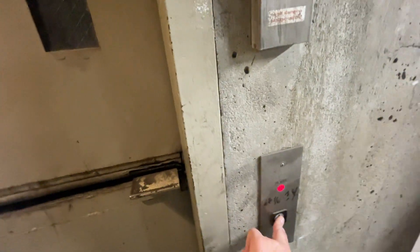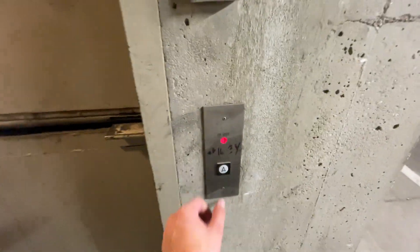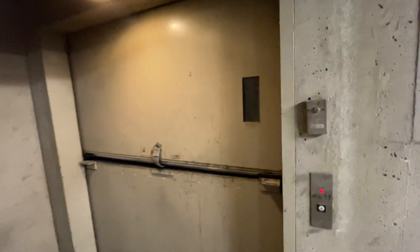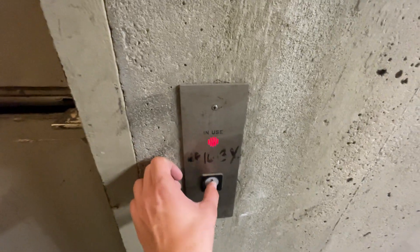We are at the Freight Elevator at Denver Performing Arts Center. Here it comes. This is what the elevators originally had — this jail.